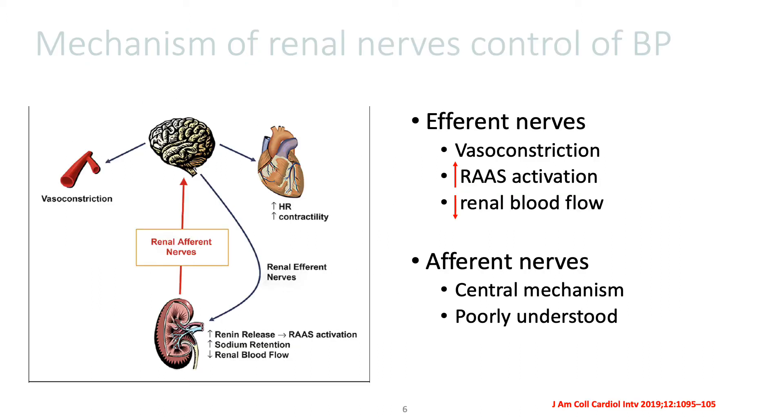This slide shows the renal nerves and how they control blood pressure. There are both afferent and efferent sympathetic nerves in the kidneys that play a role in the control of blood pressure. When the efferent nerves are stimulated, this results in vasoconstriction and decreased renal blood flow,